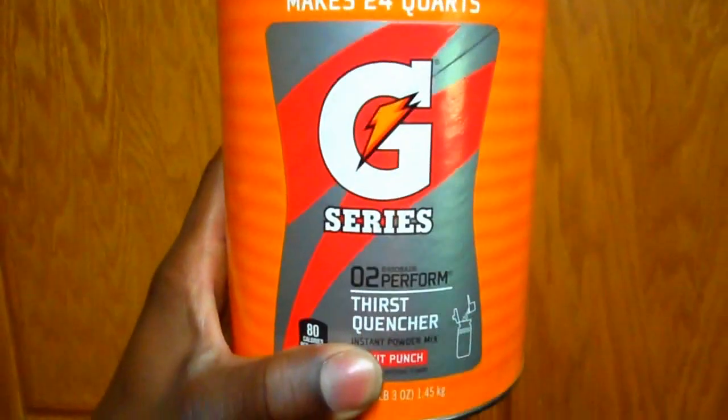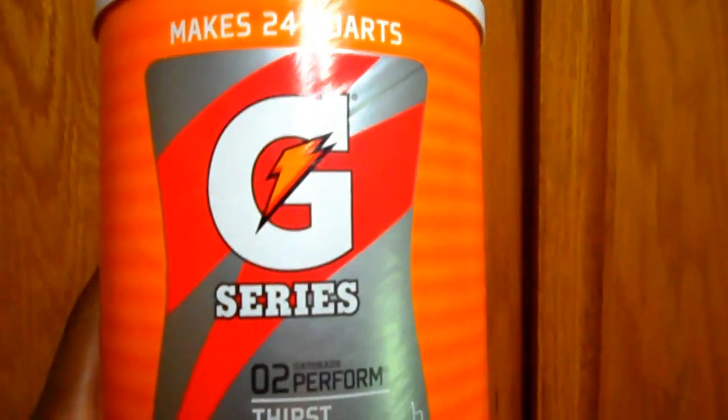This Gatorade right here is off the hook — I mean really off the hook. It's 80 calories per 12 fluid ounces, got your electrolytes and your carbs. This is carb city — 21 grams of carbs and 21 grams of sugar. This is what we need as bodybuilders. And guess how much it costs? It makes 24 quarts and I spent eight dollars on it at Walmart. 63 servings per container — can you beat that?